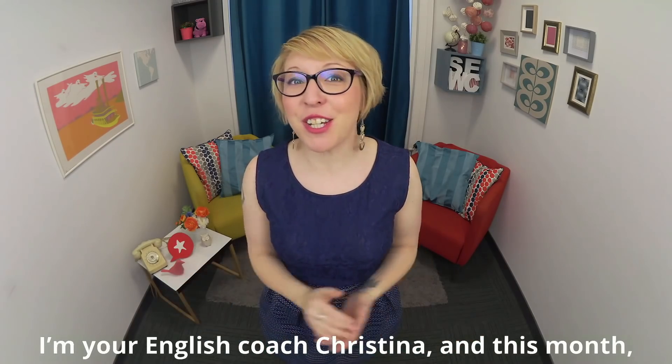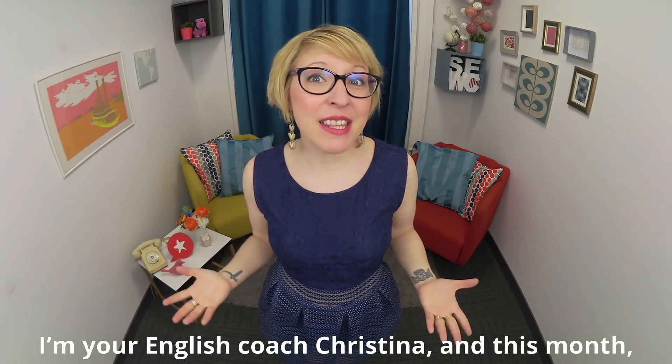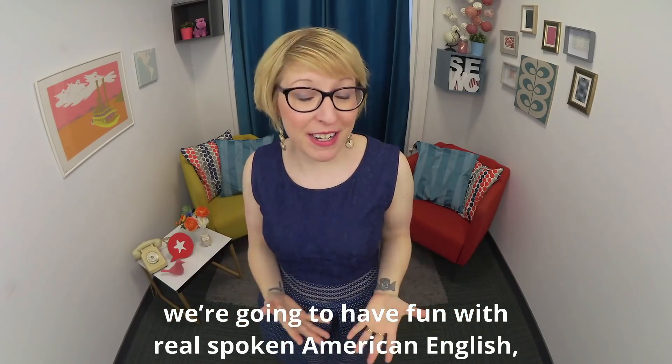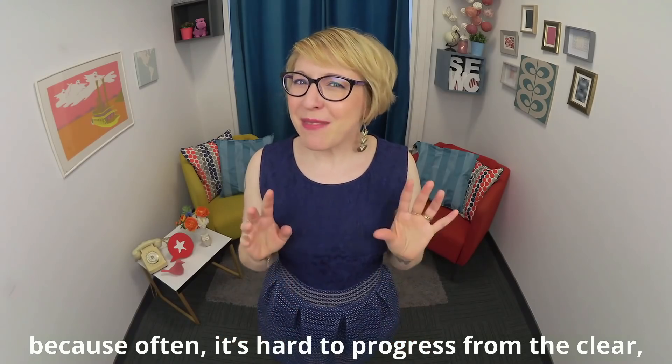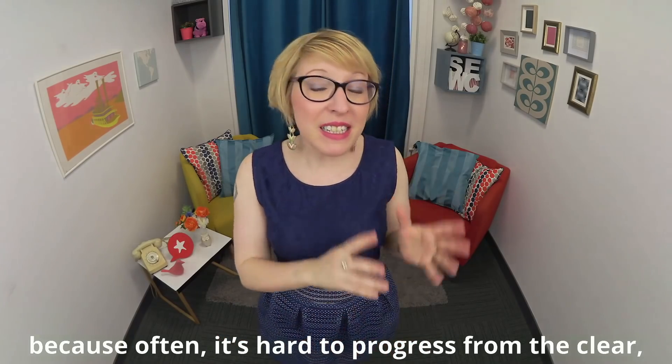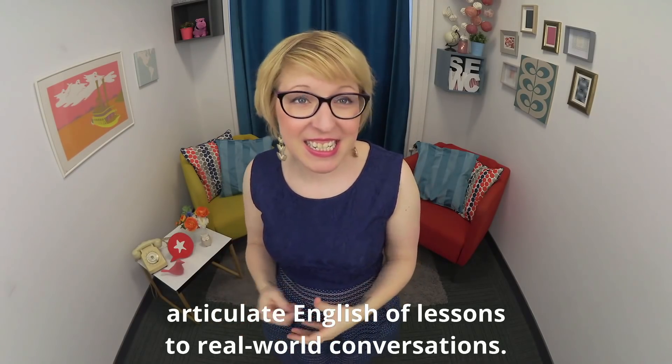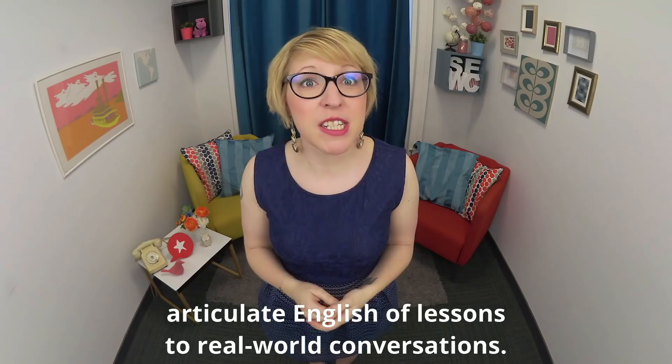Hey there, and welcome to Speak English with Christina, where you'll have fun becoming fluent in American English. I'm your English coach, Christina, and this month, we're going to have fun with real spoken American English. Because often, it's hard to progress from the clear, articulate English of lessons to real-world conversations.